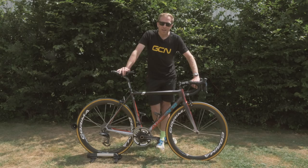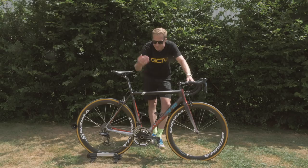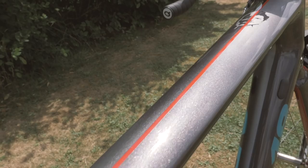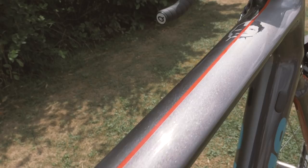Jakob Fuglsang of the Astana team, he's a pretty lucky guy because he's got himself an Argon 18 Gallium Pro. But it's not just any old Gallium Pro — this one is painted up especially for him.